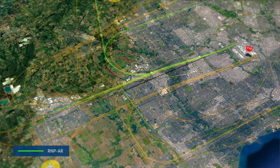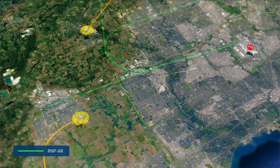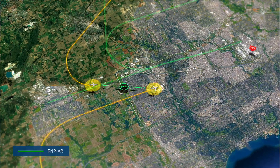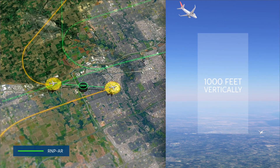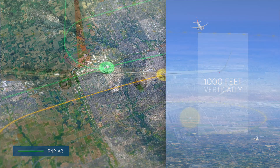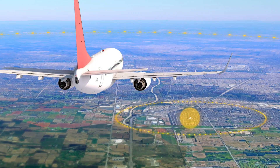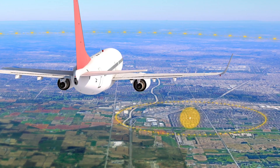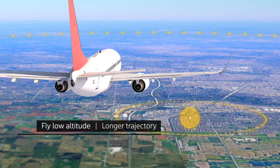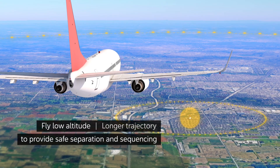Today, aircraft landing simultaneously on parallel runways must be separated by three nautical miles laterally or 1,000 feet vertically until they are lined up with the runway and established on final. As a result, some aircraft landing at parallel runways are required to fly a low-altitude level segment or a longer trajectory to provide safe operation and sequencing.